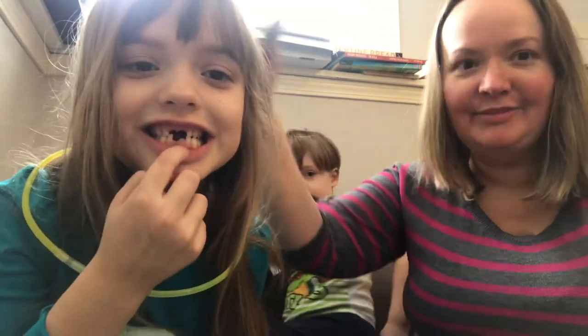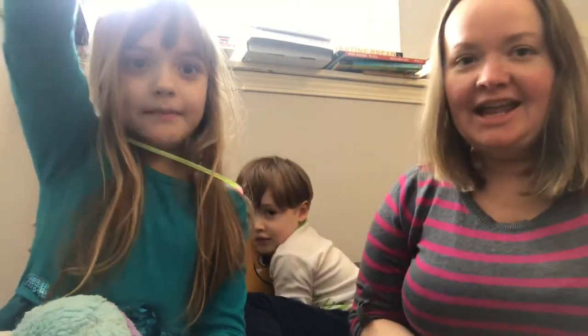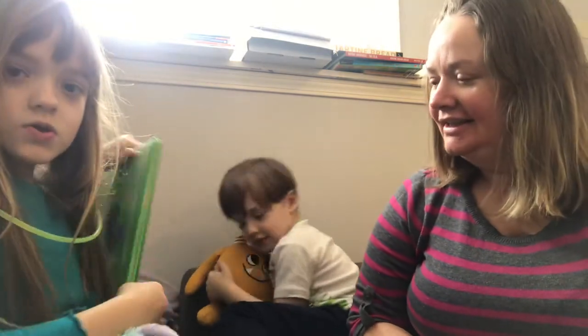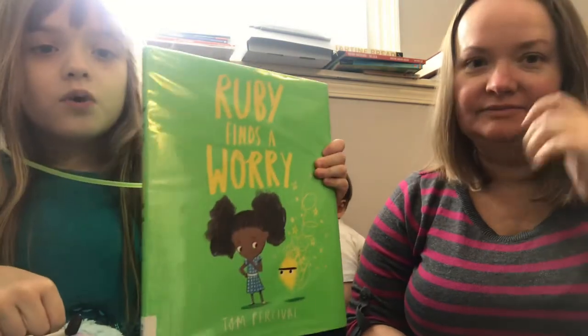Hey everyone, we're back to talk about books, and today Emmy's picked out one, but Benjamin Franklin can talk about it too. And what's the book? Ruby Finds a Worry.